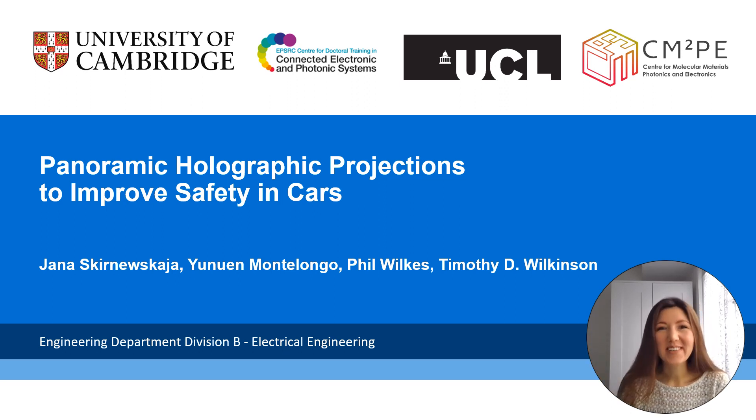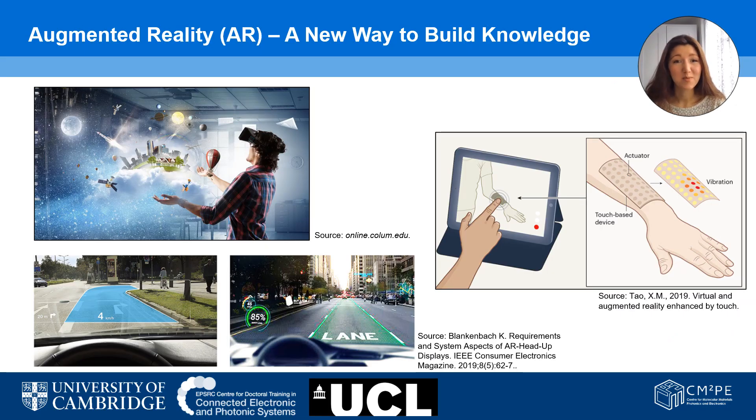Hello and welcome to the Cambridge Science Festival 2021. We would like to take you on a journey to a safer and more inclusive urban environment. Please join us to discuss the collaborative development of panoramic holographic projections creating augmented reality. Augmented reality is multifaceted, ranging from medical applications to entertainment to mapping, but we would like to focus on transportation in the interactive urban environment, the so-called smart cities.